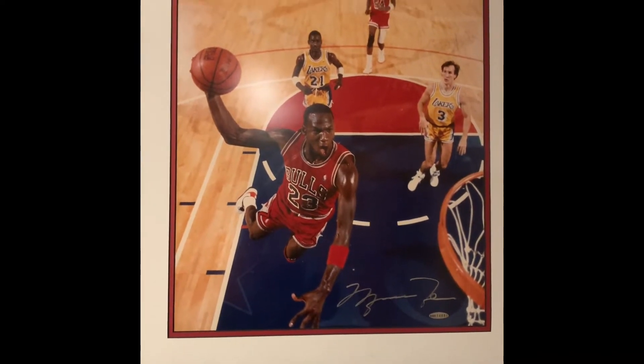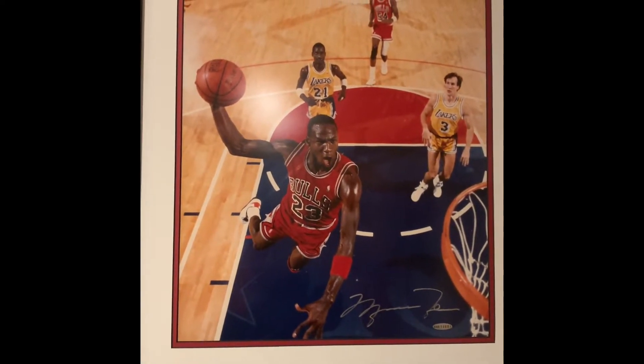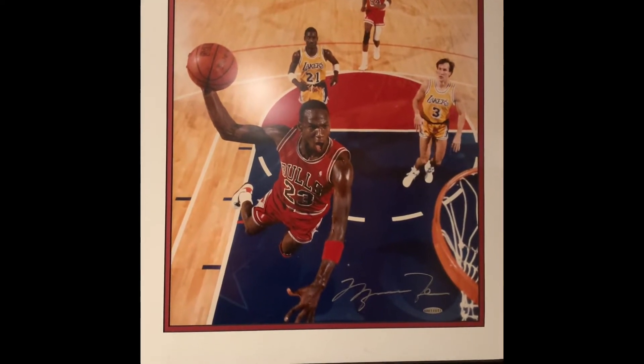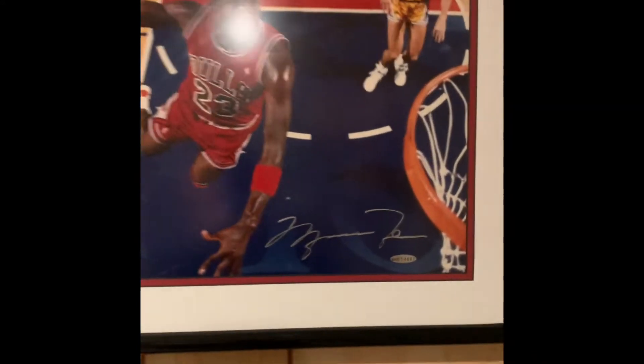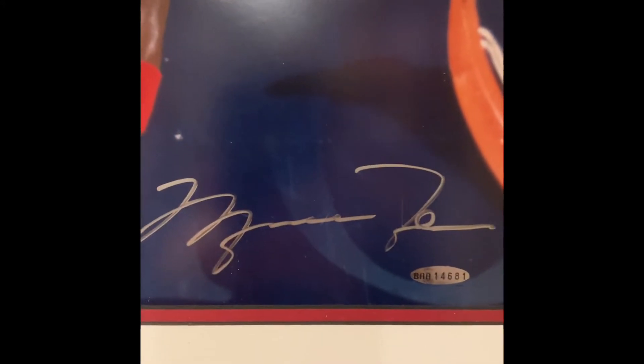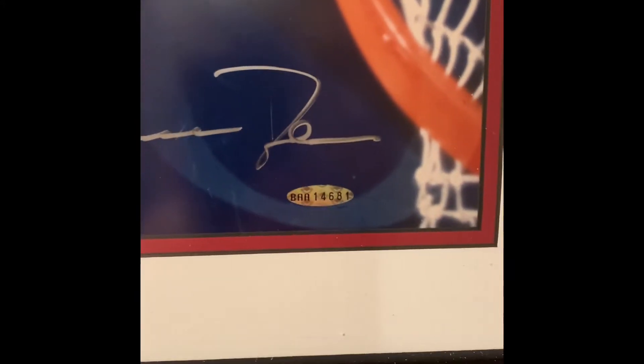First off we have this Upper Deck authenticated Michael Jordan slam dunk photo. This was done in the 1990s — nice signature, and still after all these years it has the Upper Deck hologram.